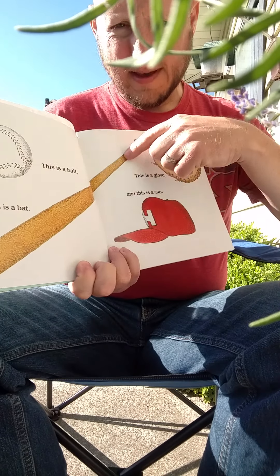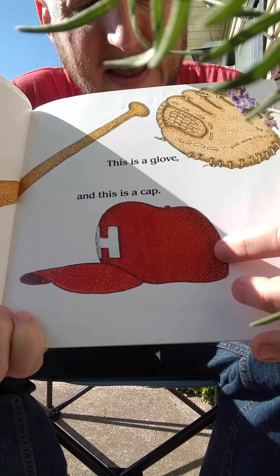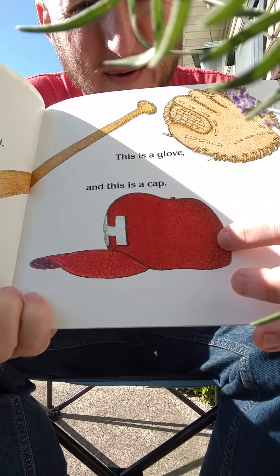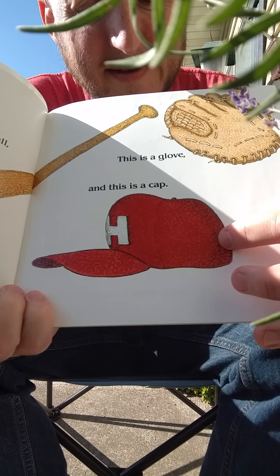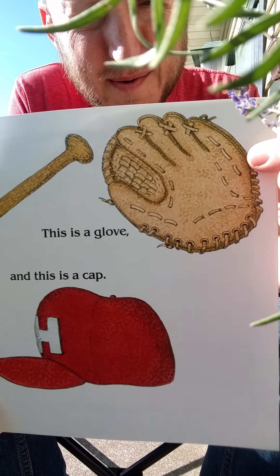This is a baseball. This is the baseball bat. This is a cap, or a baseball hat. This is a mitt or a glove.